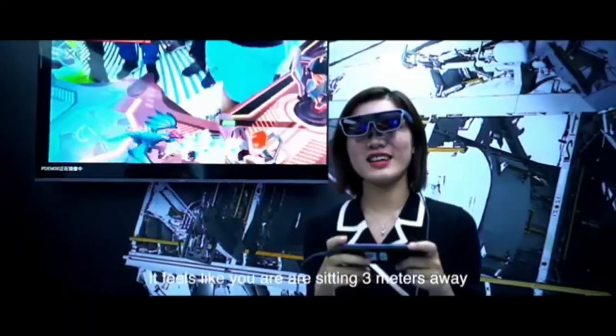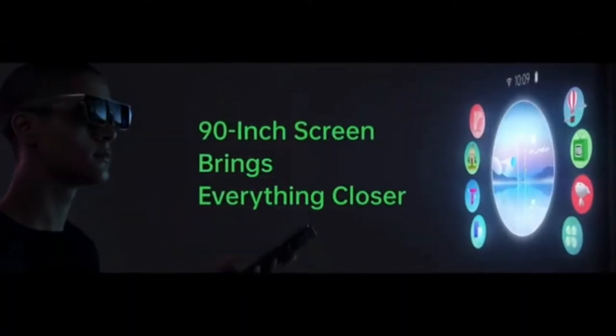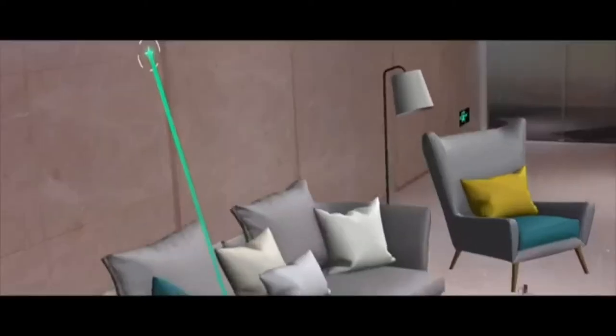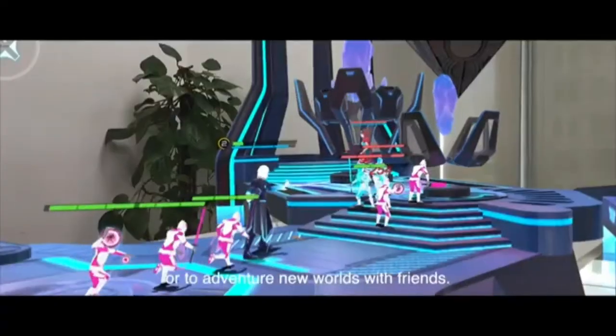It feels like you are sitting 3 meters away, watching a 90-inch screen. The binocular fisheye camera on Oppo AR Glass can detect and track your hands in milliseconds, allowing you to stroll around the mall at home or to adventure new worlds with friends.